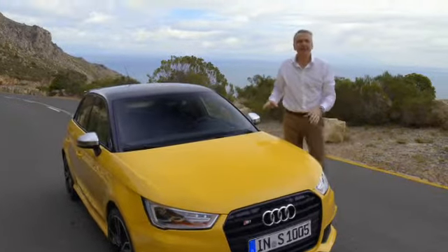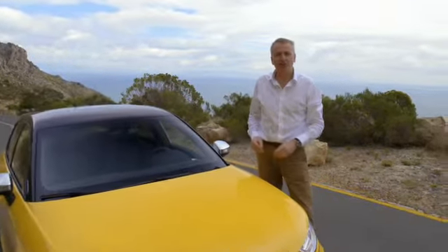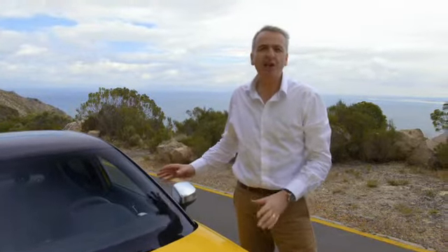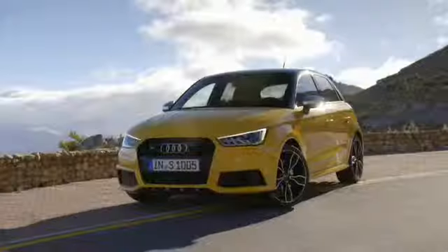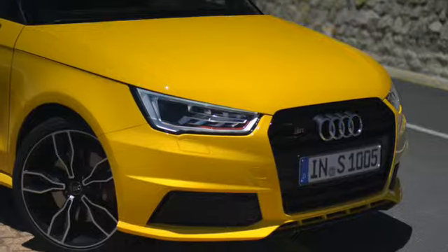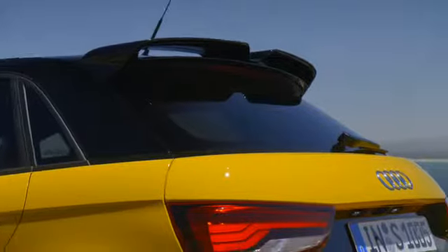Its dynamic lines leave you in no doubt as to its sporting genes. And clearly, what we're looking at here is the latest member of the Audi compact class family. The smallest Audis have been joined by this exclusive sporty variant, the Audi S1.